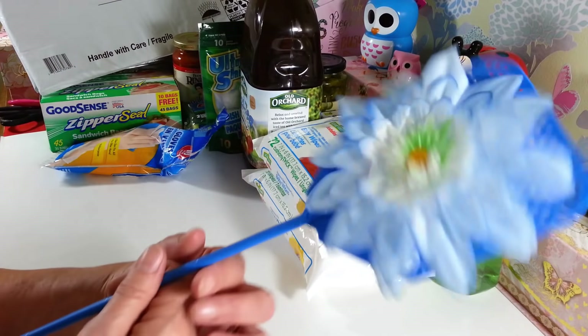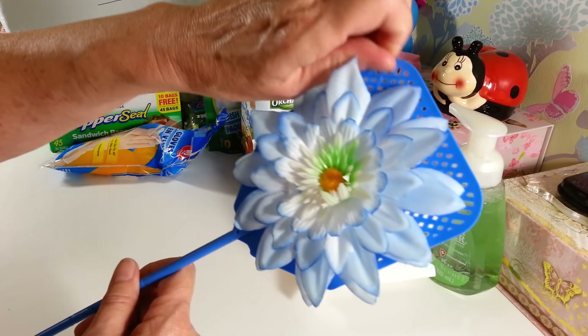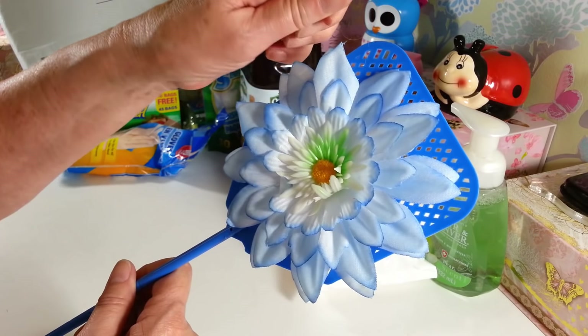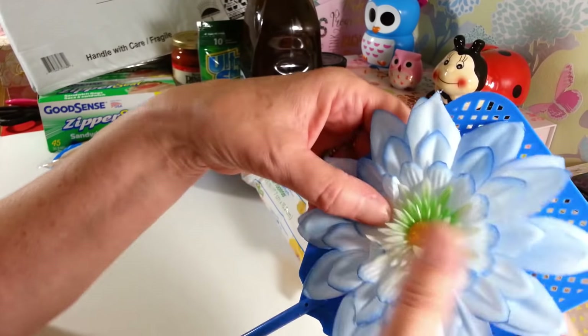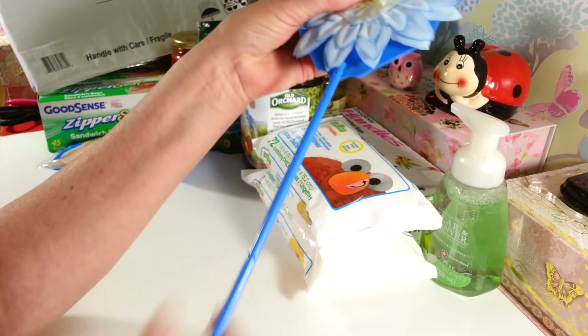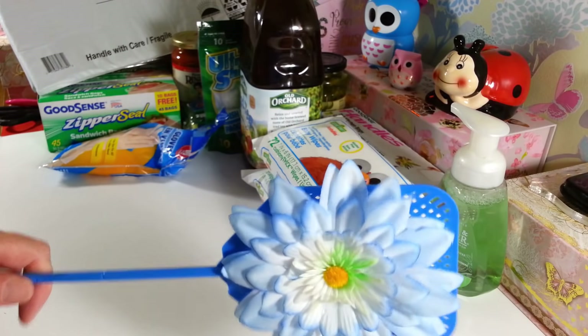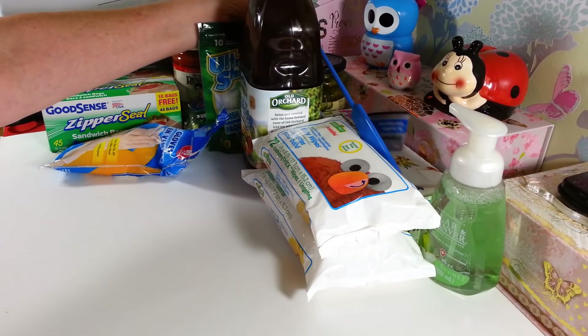I grabbed this cute little fly swatter. I thought this was just really adorable. I've seen them there before but didn't pick one up. They had some really pretty ones — ones with sunflowers and more like a white daisy. When you're chasing a fly, you may as well have a cute fly swatter. I just needed another one.